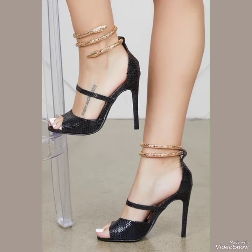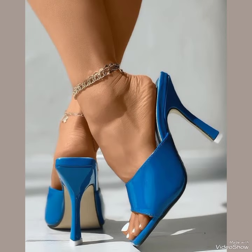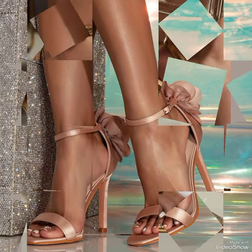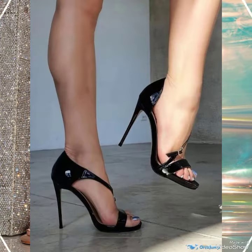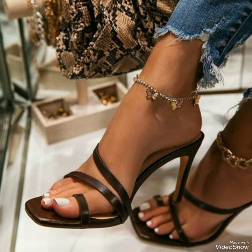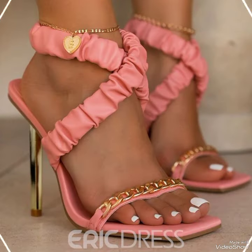Hello friends, welcome back to my YouTube channel. Today in this video I am sharing one of the most beautiful, stylish and gorgeous collections of high heel sandals which are launched at this time. They are very classy and elegant. In my channel you can see every type of high heel sandal collection, like office wear, party wear, and casual wear.